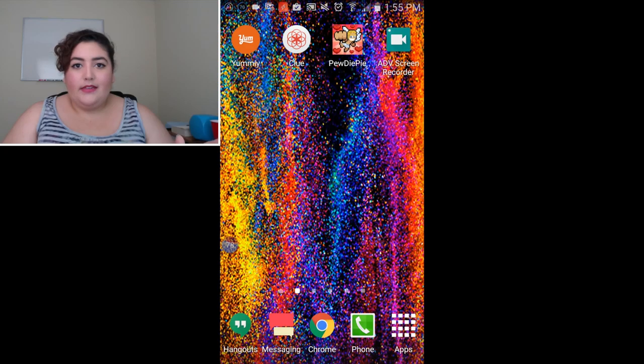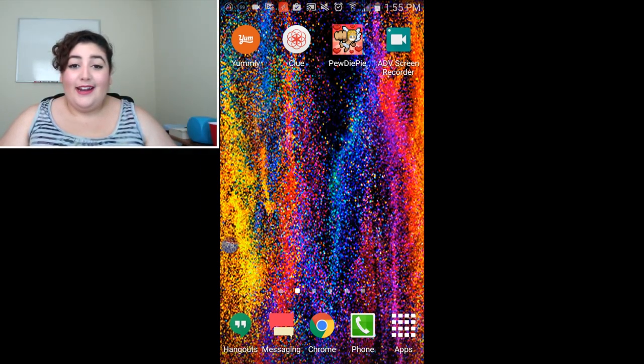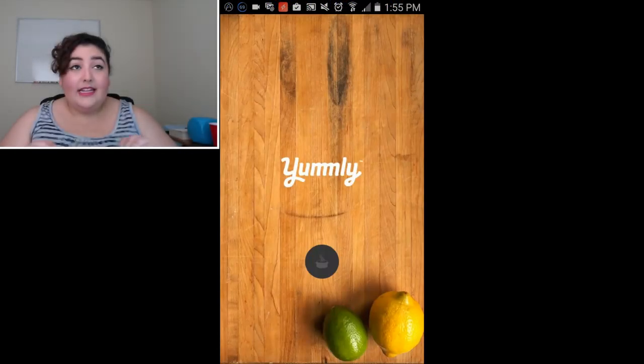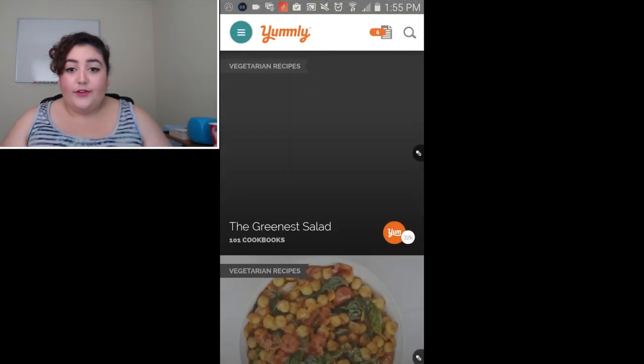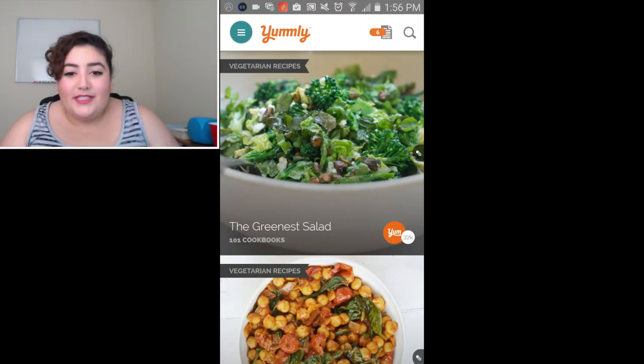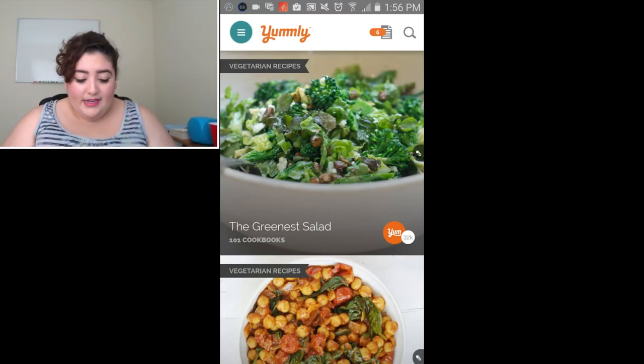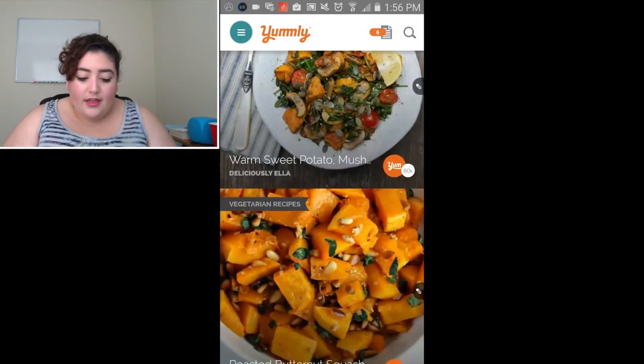The first app I'm going to talk about is my favorite recipe app. It's called Yummly. So this is my phone — these are all the apps that I personally downloaded and I am in control of everything. It is so streamlined, it's better than any other app out there for recipes, and it is 100% free. You go to the homepage, you see a bunch of recipes and it's awesome.